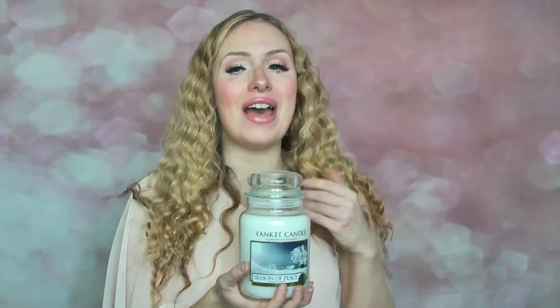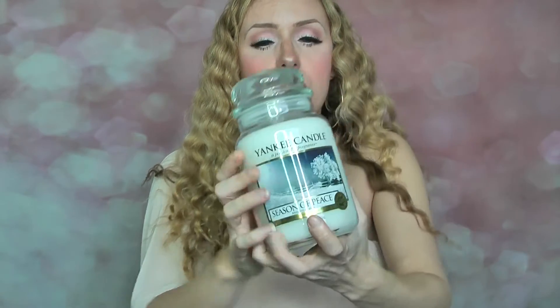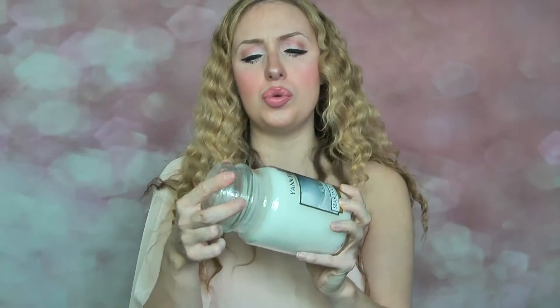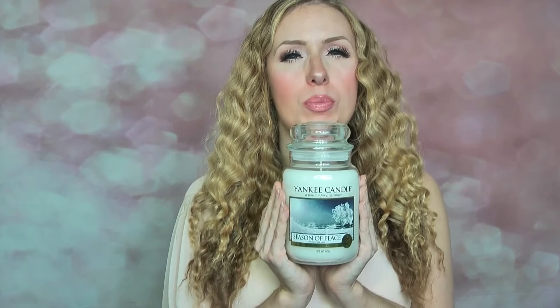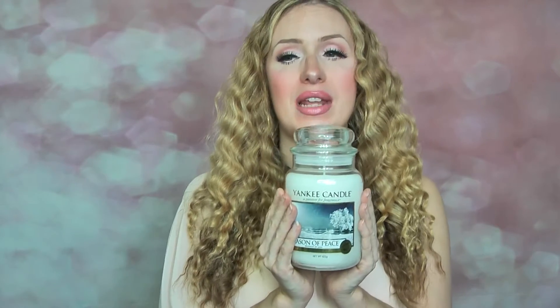I've had this Yankee Candle for so long — I need to make sure I burn this one first. I love how it looks — Season's Peace — absolutely beautiful, really strong on cold sniff. It's 623 grams in their festive collection with one wick and lovely crisp white wax. To me it smells like a white musky winter scent, a bit like a white musk perfume, with an undertone of peppermint. A gorgeous musky scent with a faint peppermint undertone — not strong, really subtle and lovely. I just hope it burns well.